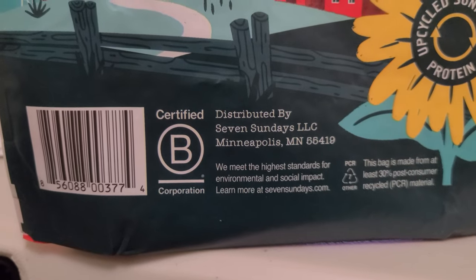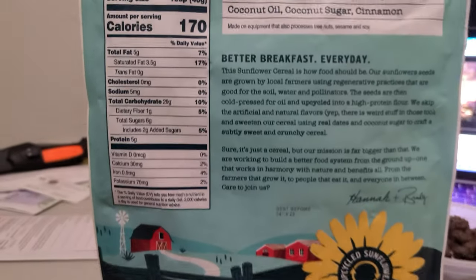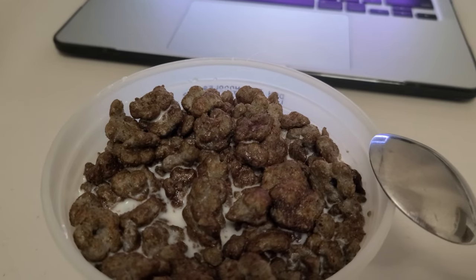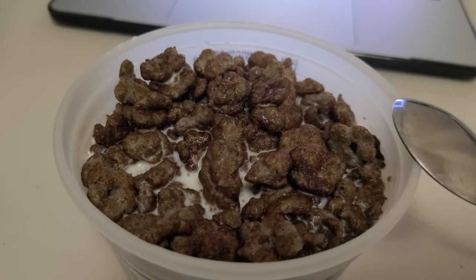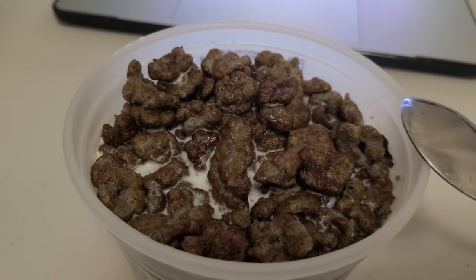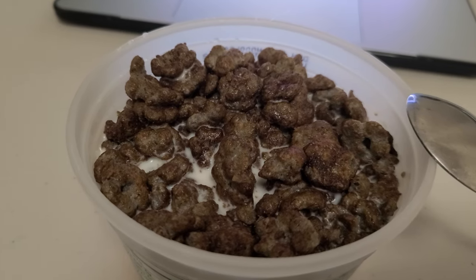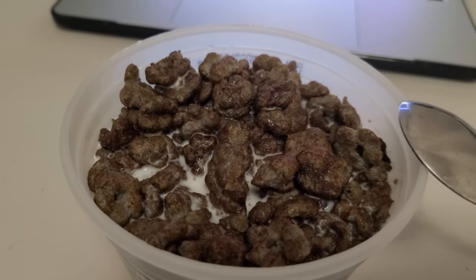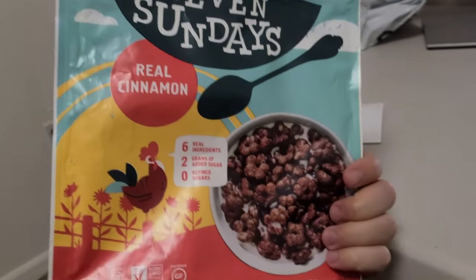This is the company right here if you'd like to check them out. Absolutely phenomenal in terms of taste. It does have a sunflower slash cinnamon taste to it, so it's an interesting and very different taste than most cereals. If you're okay with sunflower seeds, this really does have that taste. In terms of cinnamon, it has the right amount to make it somewhat sweet with the coconut sugar.